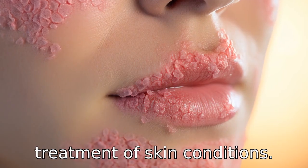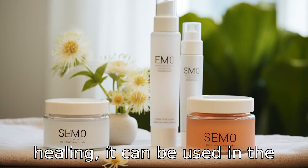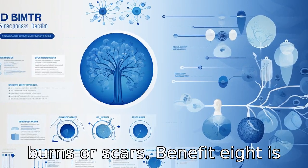Benefit 7 is the treatment of skin conditions. Since DMSO aids in soothing inflammation and promoting healing, it can be used in the treatment of certain skin conditions such as shingles, burns, or scars.